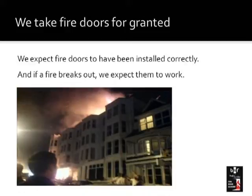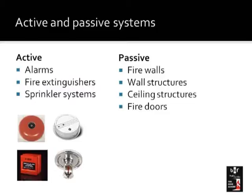One of the things we find quite often about fire doors is that we tend to take them as just being an ordinary door, and in most cases they operate as an ordinary door. But there are times that a fire might break out, and if that's the case, we expect them to carry out a totally different role — to work as they were designed to save lives and save property. There are two ways in which a building is protected from fire. One is an active system: things such as alarms, fire extinguishers, and sprinkler systems that are activated in the event of a fire.